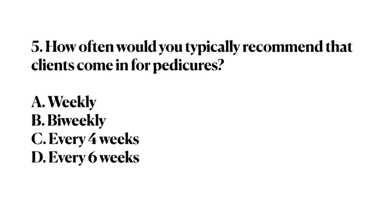Number 5. How often would you typically recommend that clients come in for pedicures? A. Weekly. B. Bi-weekly. C. Every 4 weeks. D. Every 6 weeks. Answer: C. Every 4 weeks.